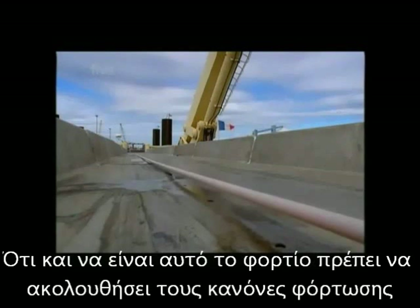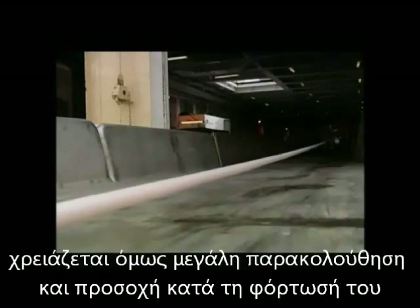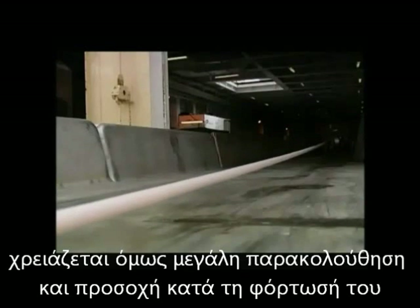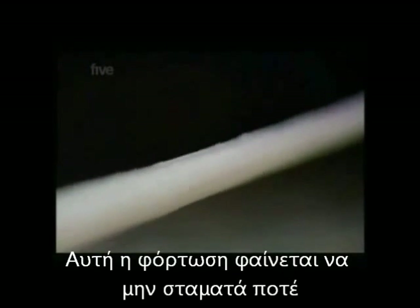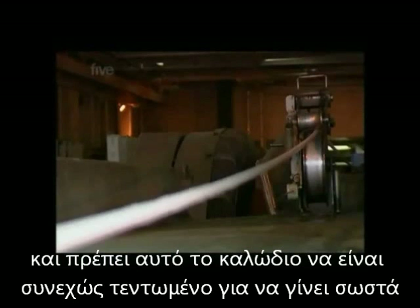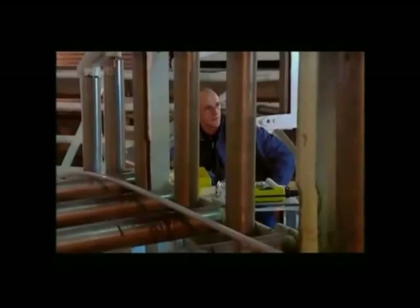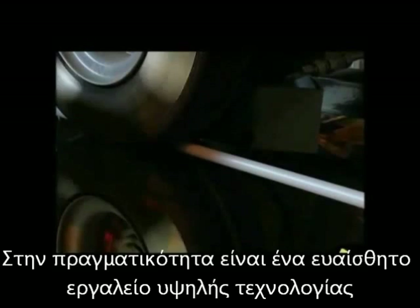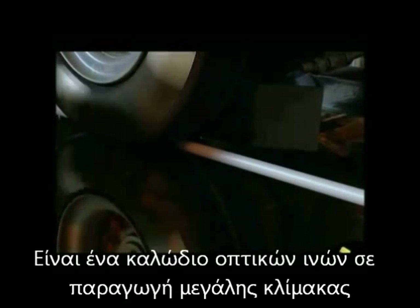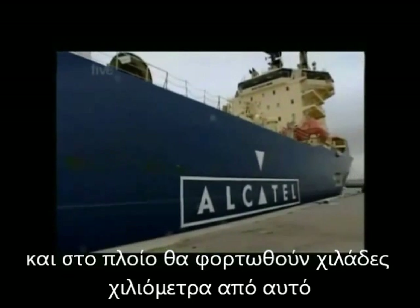Is it a rope? Is it a garden hose? Whatever it is, it hasn't been packed in a container like most cargo these days, but is being fed gradually from the quayside onto the ship. This loading never seems to end — it's very long because it's got to stretch all the way to another continent, and it's treated with care because this garden hose is in fact an extremely delicate bit of high-tech equipment. It's a massive length of undersea fibre optic cable, and the Ile de Seine is taking on board an extraordinary 5,000 kilometres of the stuff.